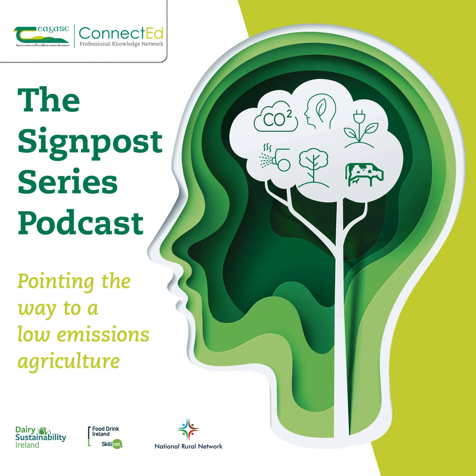Hello, my name is Mark Gibson, and you're listening to the podcast version of the Chagask Signpost Series, a weekly webinar that promotes and examines sustainability in Irish farming. Today we will continue to take a closer look at the relationship between agriculture and water quality in Ireland. We're joined by Dr. Karen Daly, Senior Research Officer based in Chagask Johnstown Castle, and Andy Boland, Environment Specialist with Chagask. Andy, you're going to be helping us with the questions today. Morning, Mark. Morning, Andy.